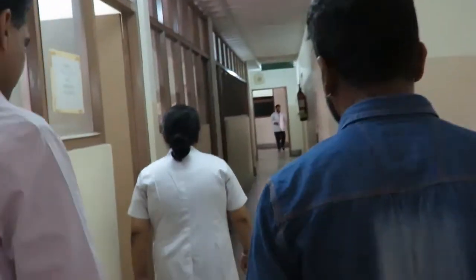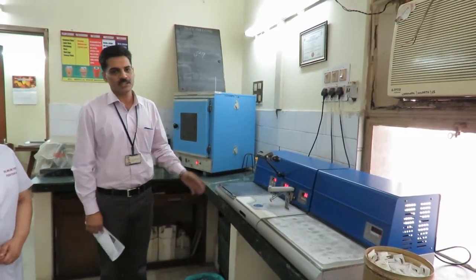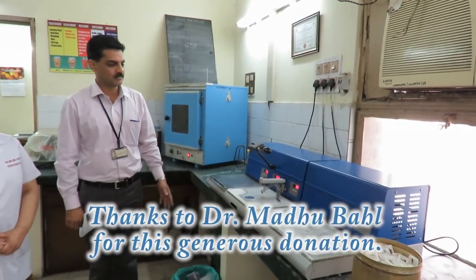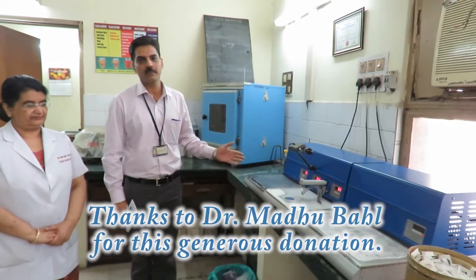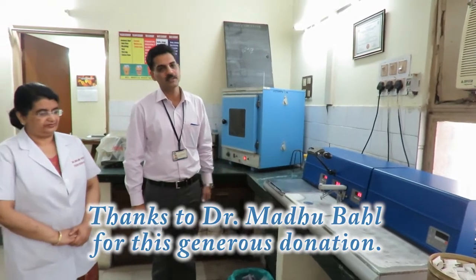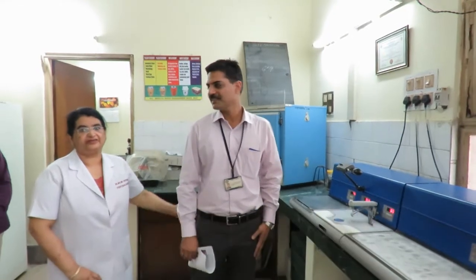They took me down the hall to show me some of the recently acquired new equipment and where the new FISH equipment will be placed. This is the Paraffin Tissue Embedding Station which was donated to us from the US and it has been going on very well. We are very happy with this machine — thanks to Dr. Madhu Behel who very kindly and generously donated this machine to us.